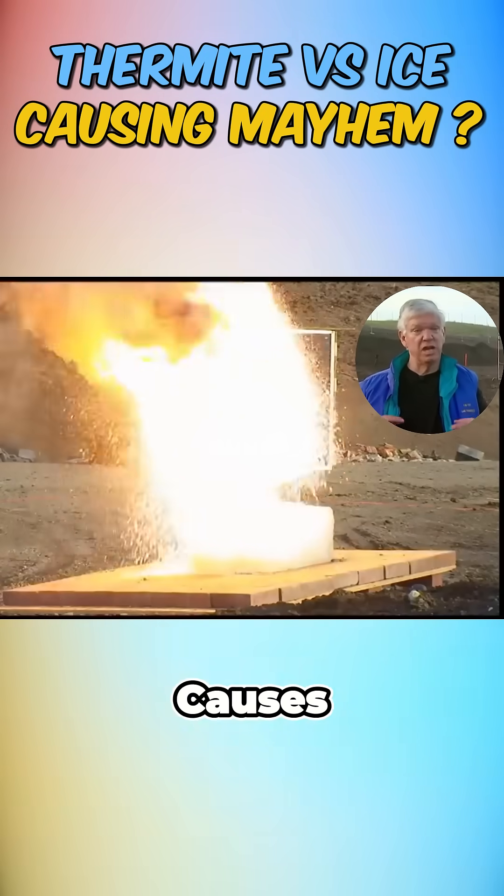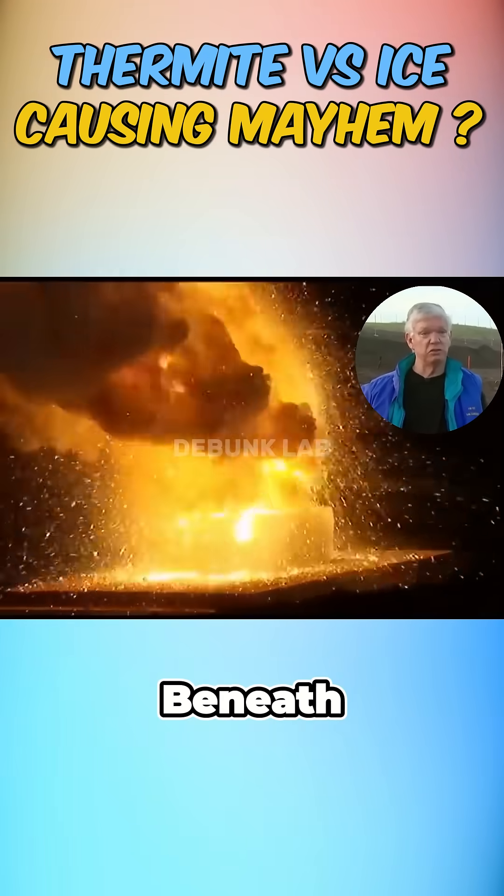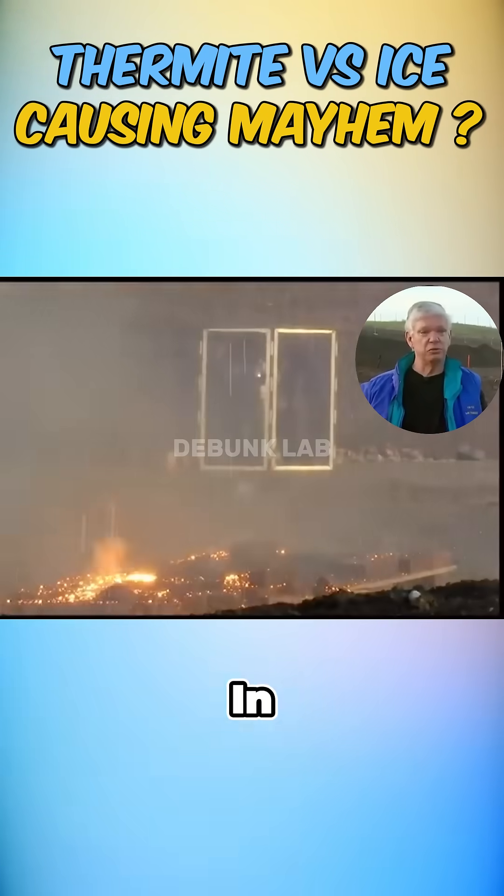Turns out, the extreme heat causes instant vaporization of water beneath, building up pressure that results in an explosive release.